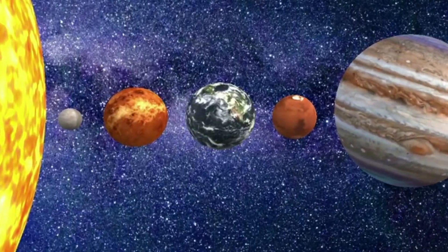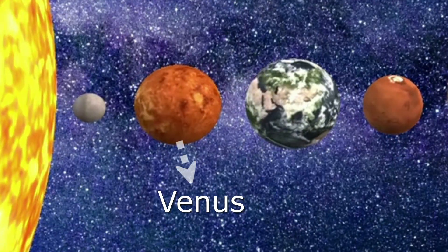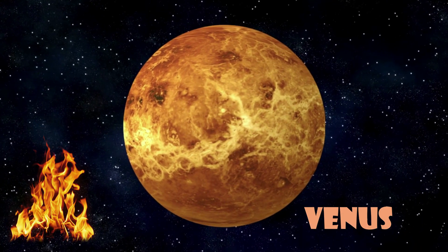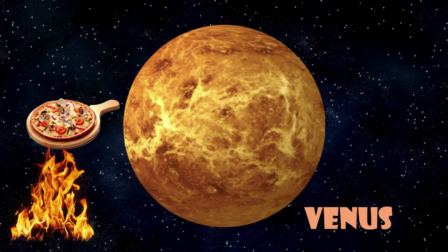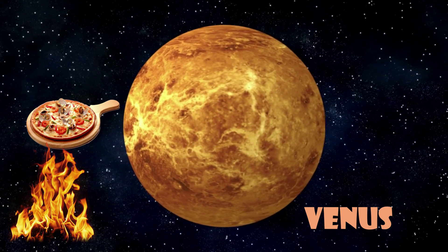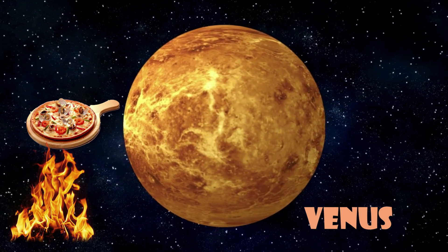Next, we have Venus — the hottest planet in the solar system. Imagine a big, hot pizza oven in space. That's Venus, but don't worry, you won't have to cook any pizza there.